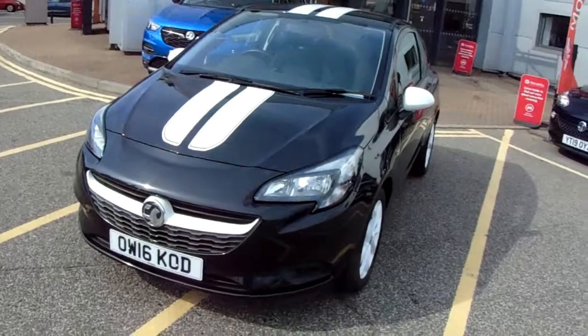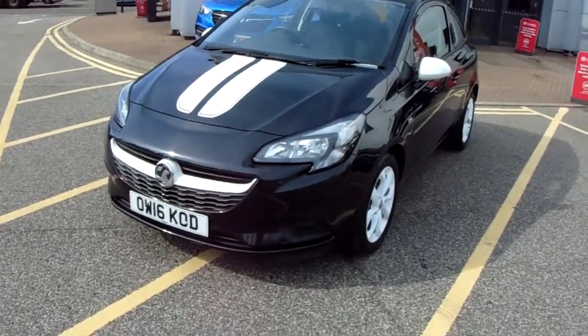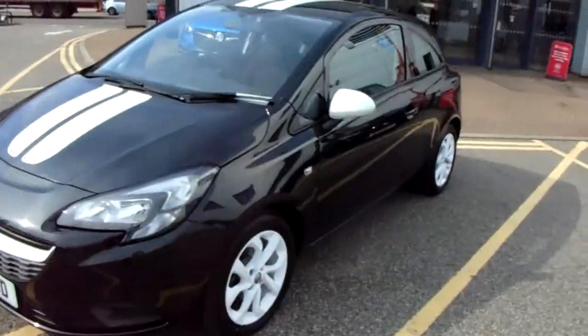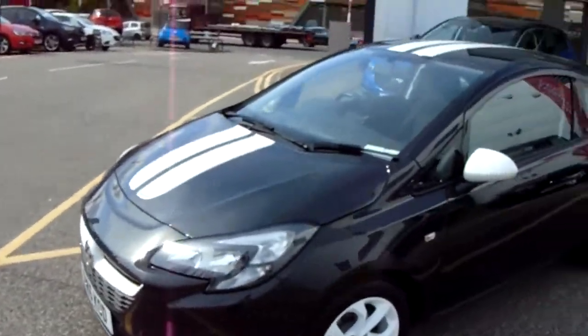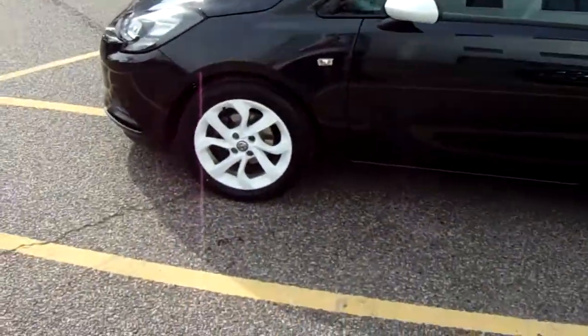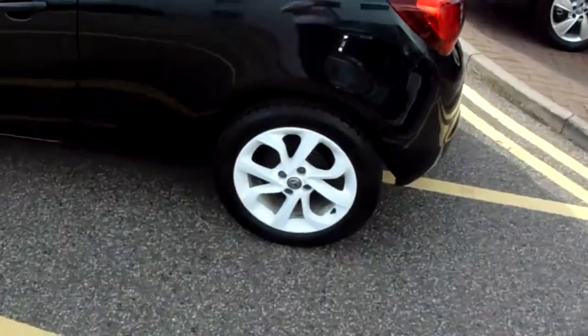I'm just going to take us on a quick walk around the car now to show you some of the features of this Vauxhall Corsa Sting. You can see the car is finished in black, but you have your white trim — so you have your white front grille, your white stripes running all the way along the car, along with your white wing mirrors and your white 16-inch alloy wheels, as you can see just here.